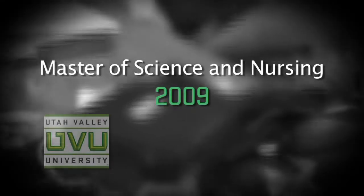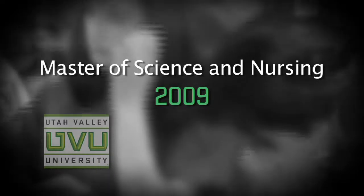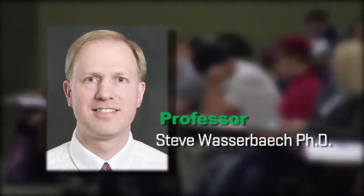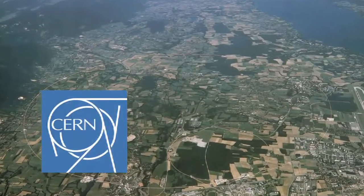UVU's Master of Science in Nursing degree accepted its first students in 2009. These excellent students learn from some of the country's top minds, including physics professor Steve Wasserbeck, who is one of only a handful of U.S. scientists on appointment at the renowned CERN lab in Switzerland.